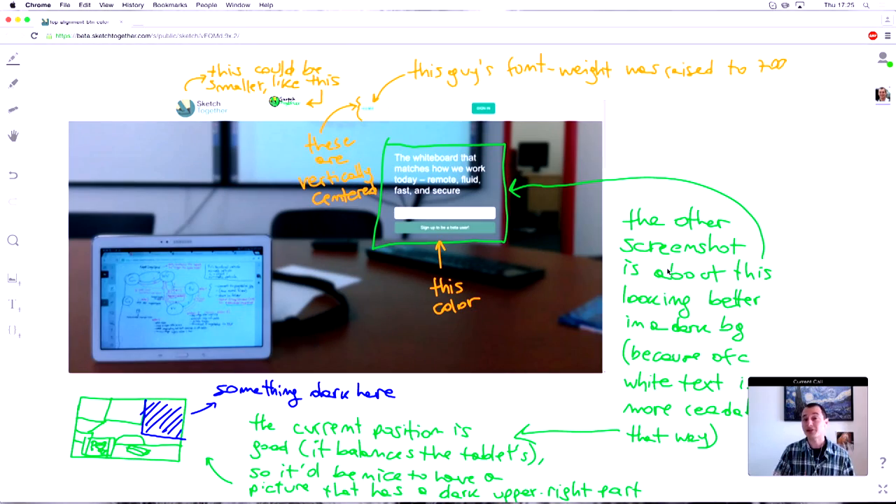Sketch Together is a collaborative whiteboard that effectively supports how businesses work today. It's fully remote, allowing anybody from anywhere to instantly join a meeting and work in real time. Let's have a look at the screen — it's easier to show you how it works.